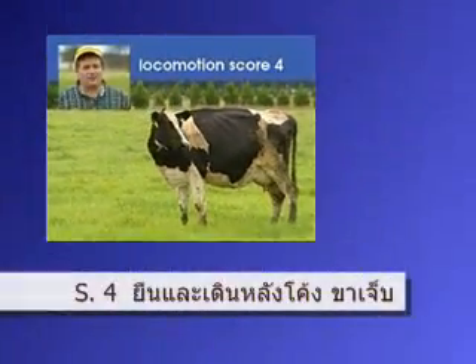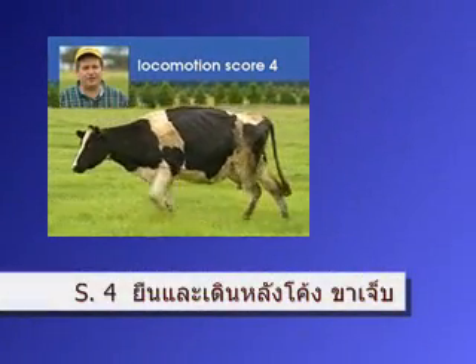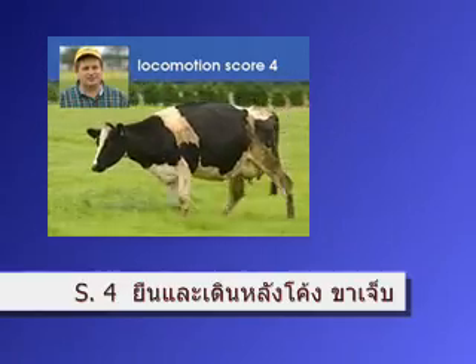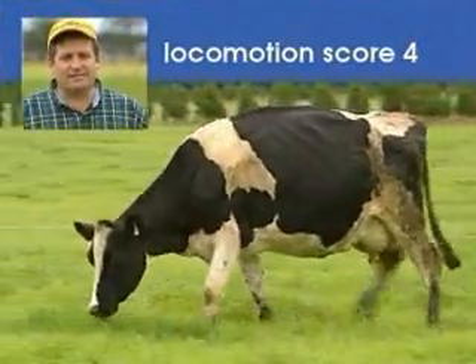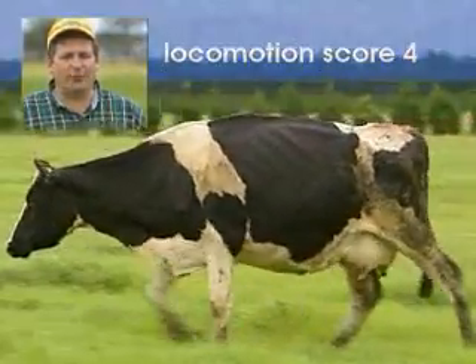Standing, this cow's back is arced, so she has to be at least a three. When she walks, she's favoring one of her hind limbs, but the hind limb is at least partially weight bearing, so this cow is a number four.